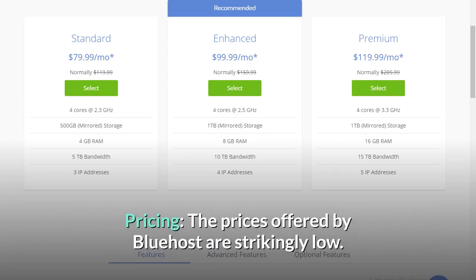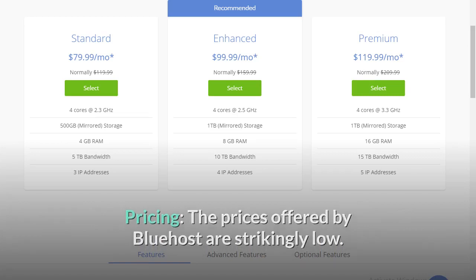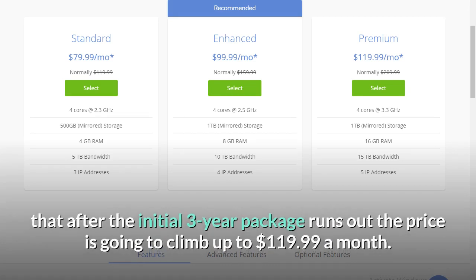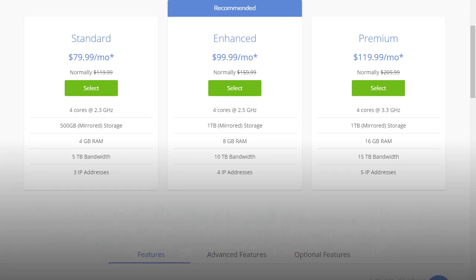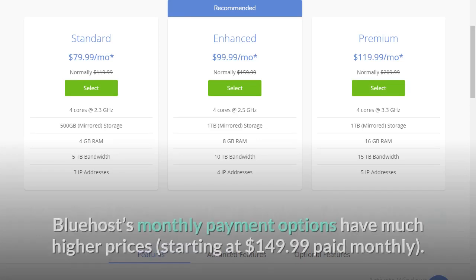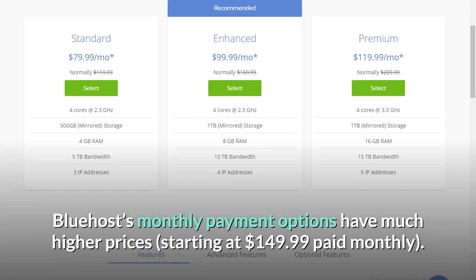Pricing: the prices offered by Bluehost are strikingly low. Their plans start at just $79.99 a month, but keep in mind that after the initial 3-year package runs out, the price climbs to $119.99 a month. You should also note that prices are valid only if you pay for 3 years up front. Bluehost's monthly payment options start at $149.99 paid monthly.